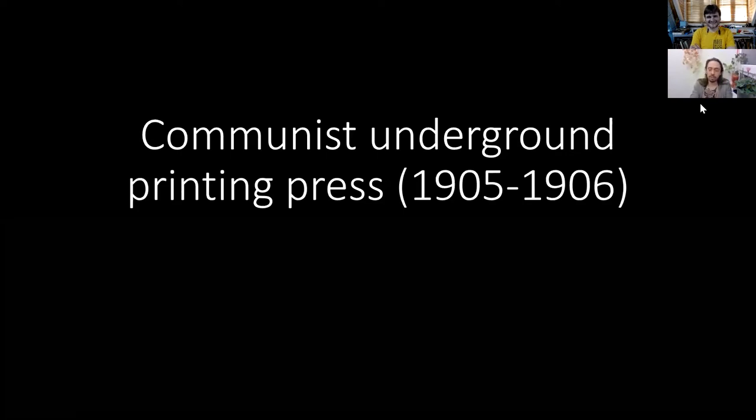So, I remembered one of the best and perhaps the weirdest of Moscow's book-related museums. It's a communist underground printing press, active during 1905-1906, so some quite wild times.